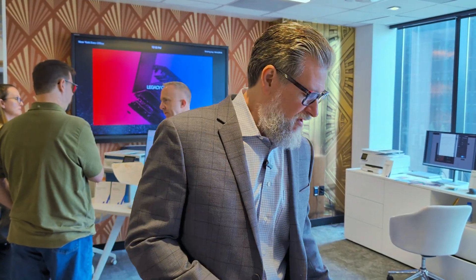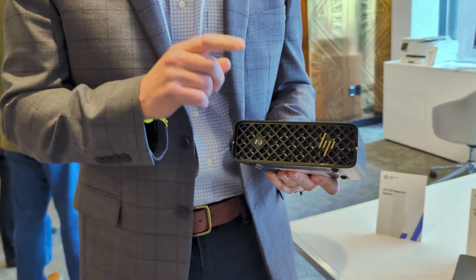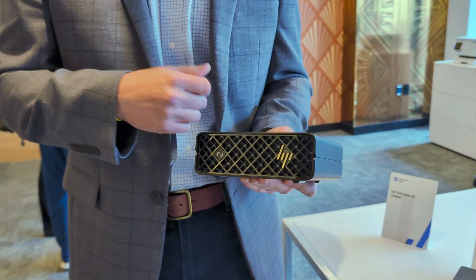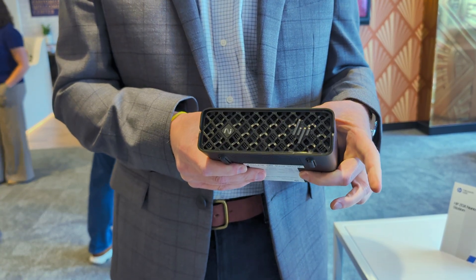Very exciting — glad to meet you. I'm Brian Allen, I lead our global product team for desktop and mobile workstations. First I want to talk about the HP ZGX Nano. Very excited about this product — we'll be shipping this in the fall and pricing will come in the fall as well. This is a new ZGX Nano.